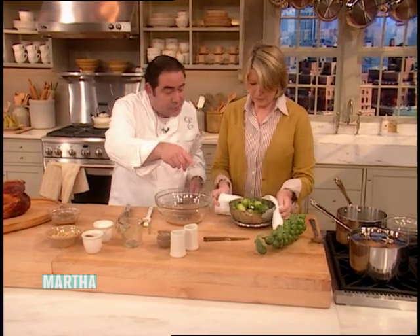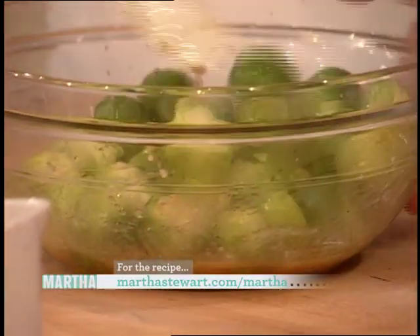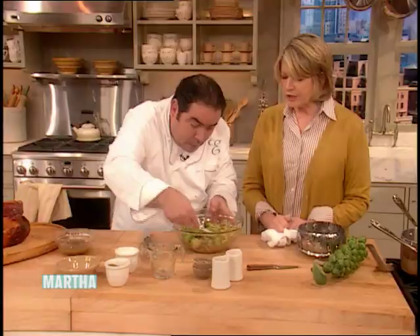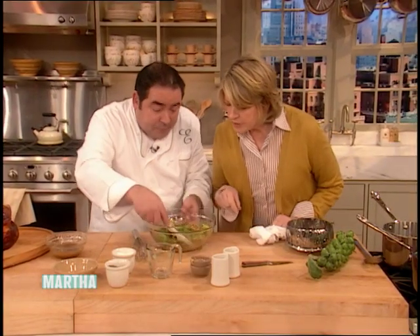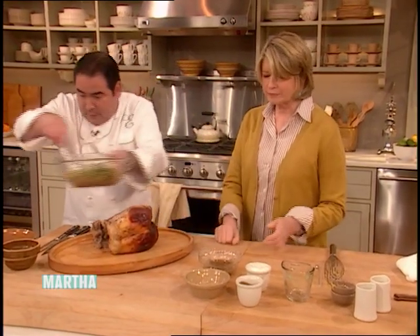Take the steamed Brussels sprouts and dump them right into the dressing. Then roast a little bit of walnuts and toss some in — make sure they're fresh. Around the holidays with all the nuts in season — pecans, walnuts — if you have an abundance, put them in a zip bag in the freezer because they're very perishable. Here's our turkey rested 20 minutes, and here are our Brussels sprouts.